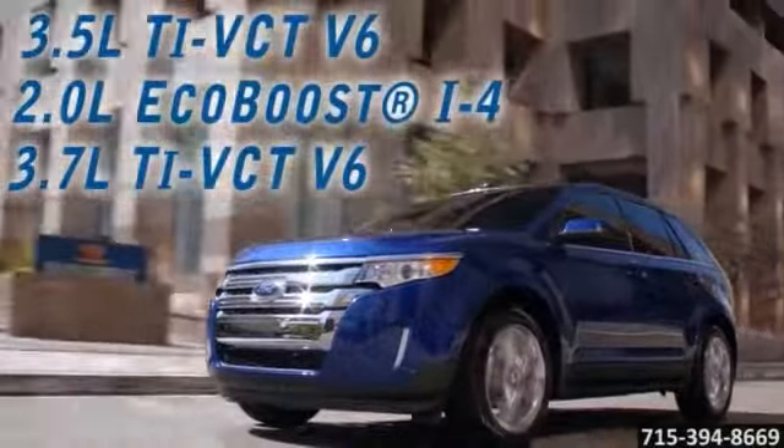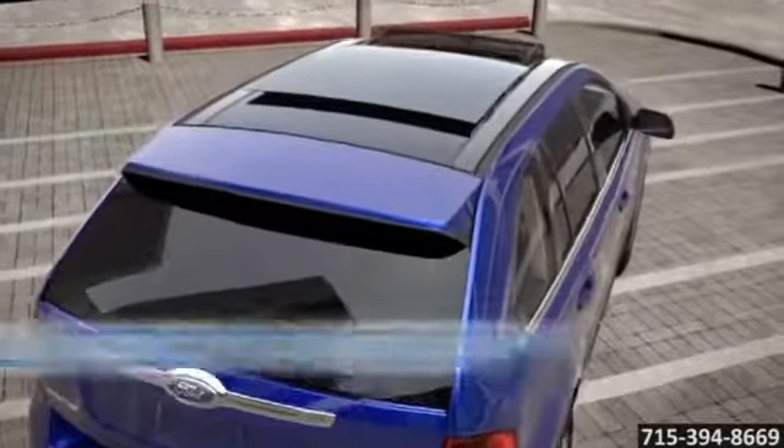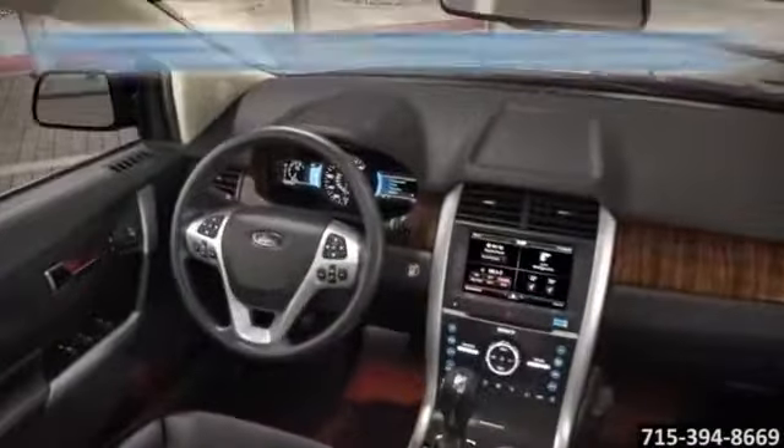Cranking out power ratings that are best in class. Or choose the 2.0 liter EcoBoost engine with an impressive 30 mpg highway. Edge has the industry-first Sync with MyFord Touch, a voice-activated technology.